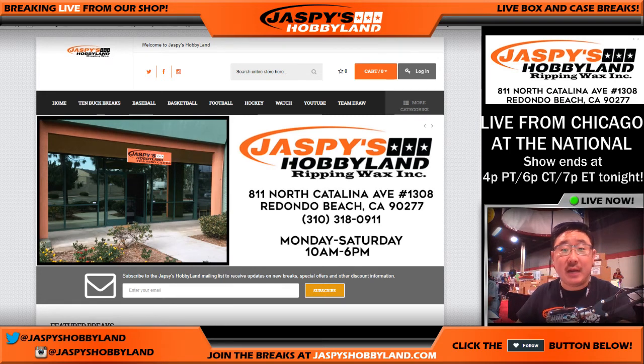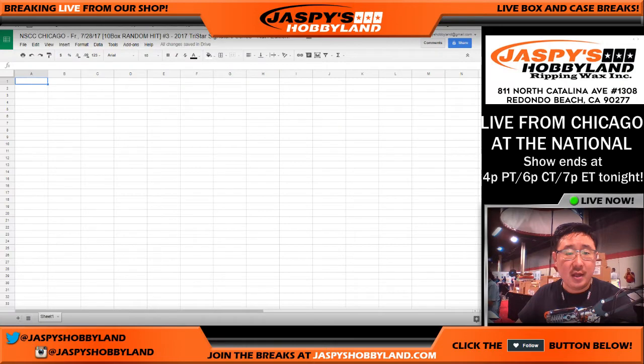Good afternoon, everyone. Joe for jazmyshobbyland.com here, coming at you live from The National in Chicago. What we're going to do is just the randomizer, part one — just the randomizer for this one right here, this random hit break number three of 2017 TriStar Signature Series National Edition. So for break number three, this is just the randomizer video.